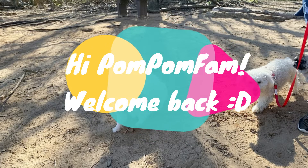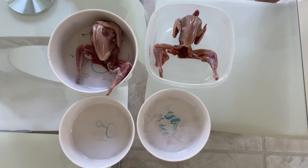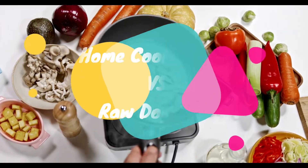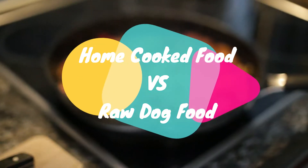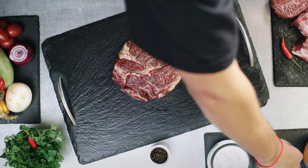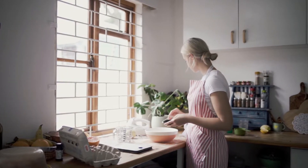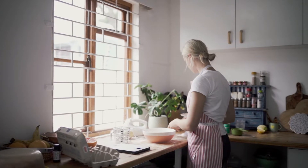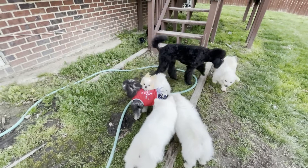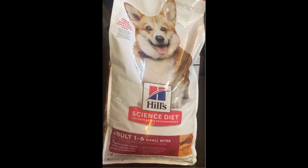Hi Pom Pom fam, welcome back to the Pom Pom Bros channel. Today's topic is going to be really interesting because we're going to be discussing something that's been very popular recently: home cooked meals for dogs and raw dog food. We've been seeing videos about this for a while, and we have done both diets for our dogs. We'll be discussing our journey and the information that helped shift our dog's diet to where it is today, which is rotational model feeding.